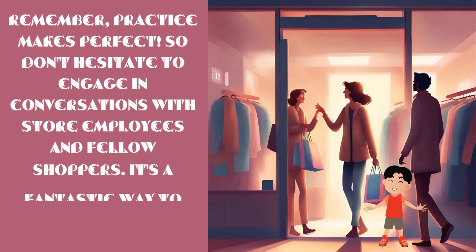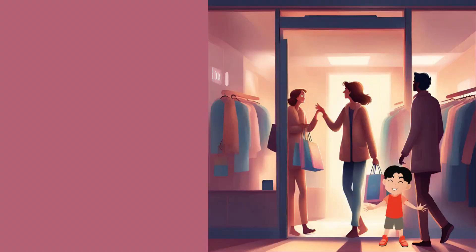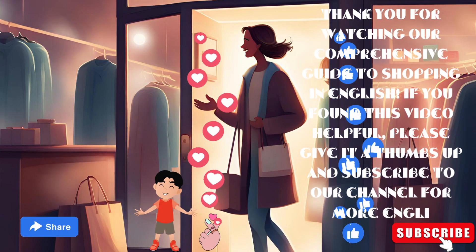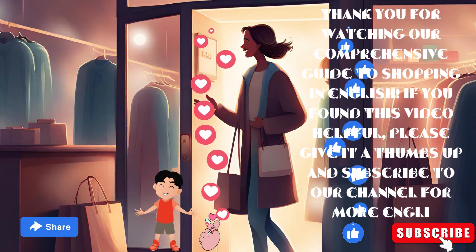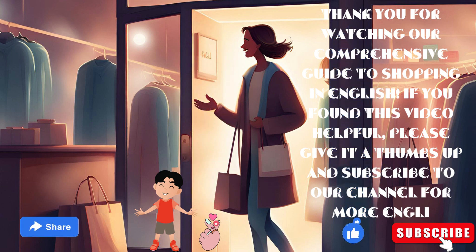Remember, practice makes perfect. So don't hesitate to engage in conversations with store employees and fellow shoppers — it's a fantastic way to improve your English skills. Thank you for watching our comprehensive guide to shopping in English. If you found this video helpful, please give it a thumbs up and subscribe to our channel for more English.